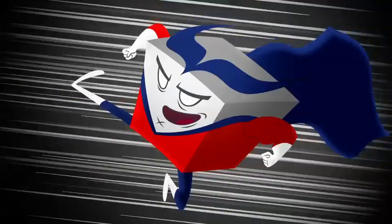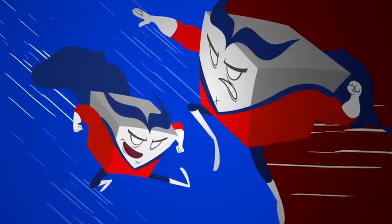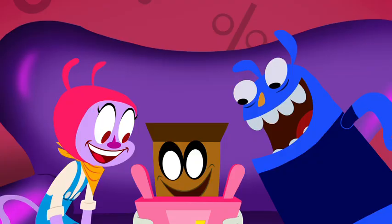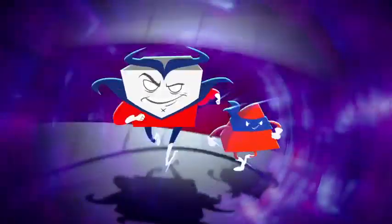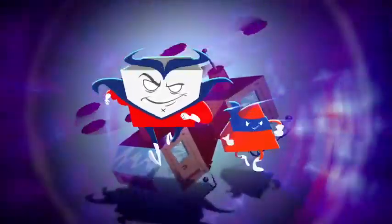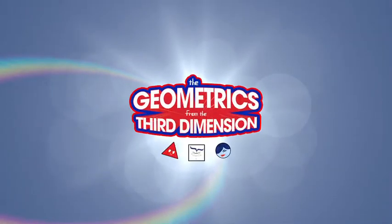Shape up! Six squares make a cube! The Geometrics from the Third Dimension! Four triangles will make a pyramid! The Geometrics from the Third Dimension! Simple shapes join together, create! Super complex shapes, you know are really great! Come along now with the Geometrics from the Third Dimension!